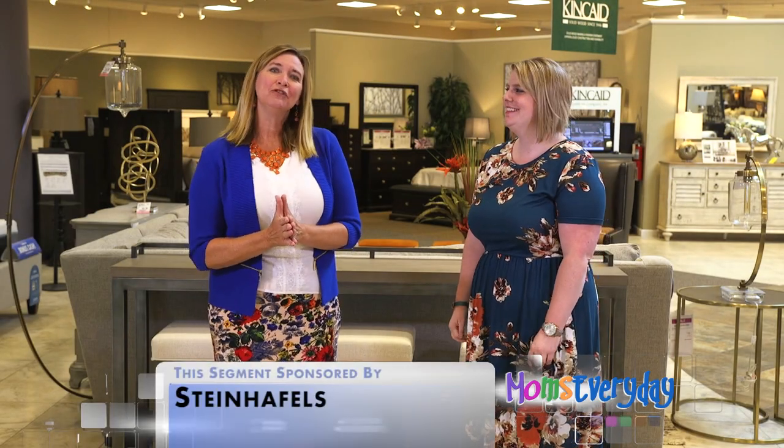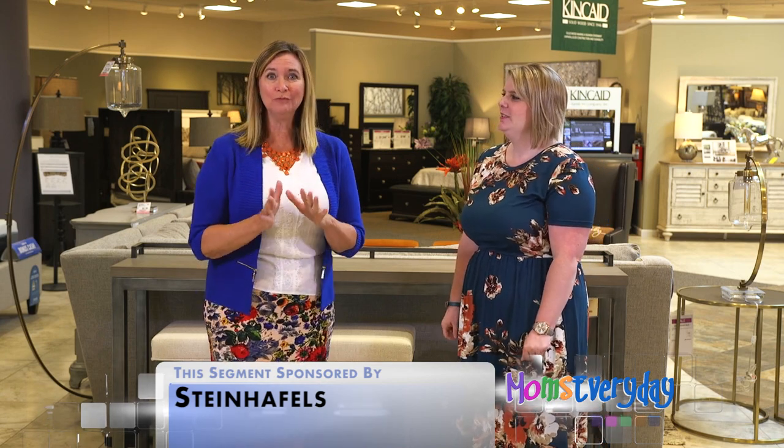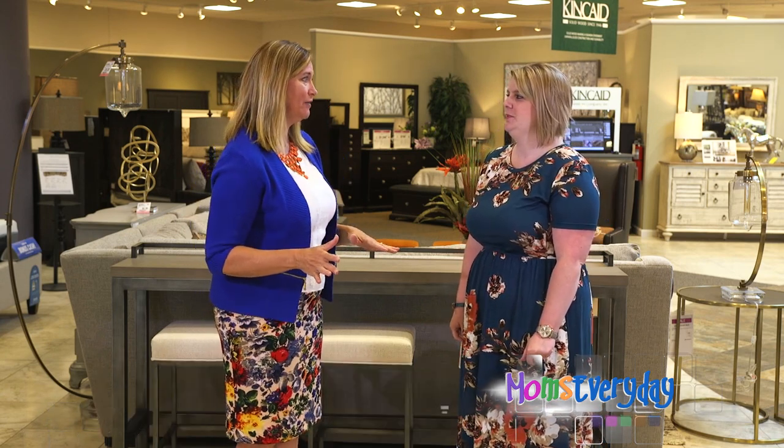Today we're at Steinhoffel's Furniture on Madison's Eastside with Michelle Kahl, and we are looking at some new, cool pieces of furniture. These are super trendy right now. Essentially it is your sofa table turned console bar — brilliant! Like, why didn't we think of that? So it goes behind the sofa just like your regular sofa table does.